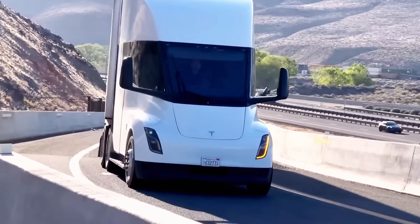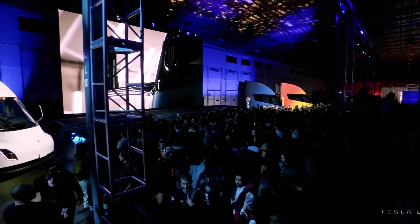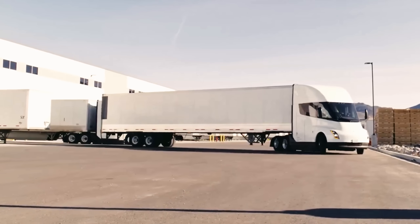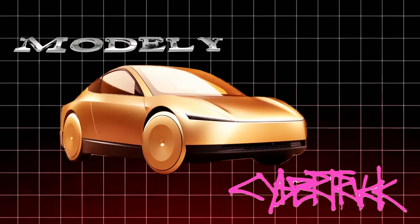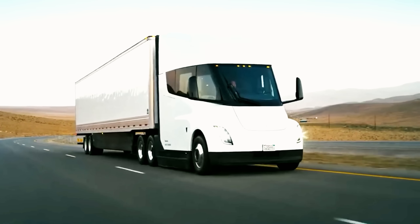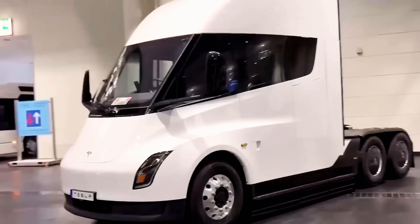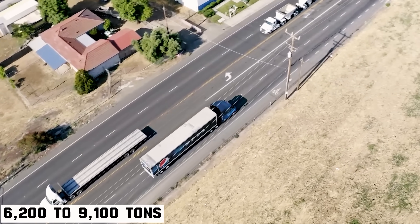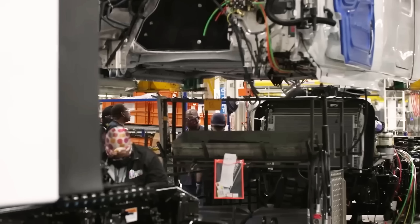But how will this actually work, and could this finally give Tesla the edge to dominate the global trucking industry? For years, people wondered why Tesla never used die-casting machines for the Semi. The answer is simple: size and strength. Tesla's existing Giga presses, used for the Model Y, Cybertruck, and Cybercab, can cast large underbody sections in a single piece, replacing dozens of smaller parts. But the Semi is far bigger, heavier, and built to endure extreme loads. The current Giga press models, with clamping forces of 6,200 to 9,100 tons, simply weren't enough for a truck of this scale. A bigger press, and a bigger factory to house it, was required.